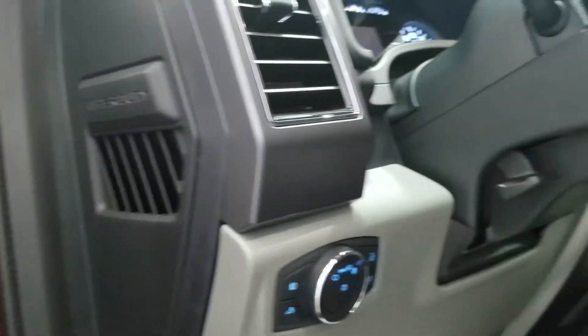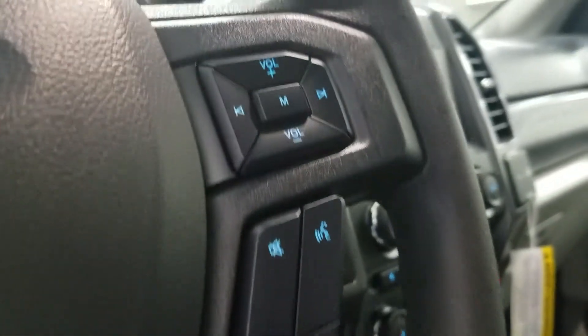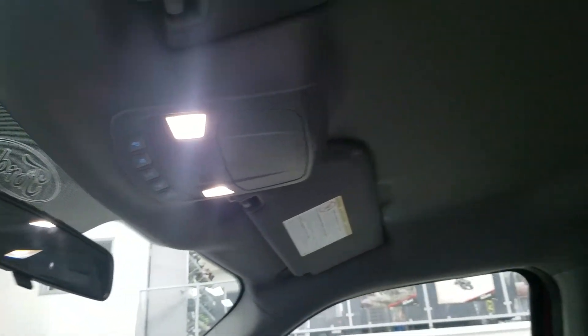Looking at our steering column, we have our automatic headlamp controls with our tilting steering wheel, information and cruise control settings, as well as hands-free and entertainment and media controls. Up above we have our auto-dimming rearview mirror with cabin lights.